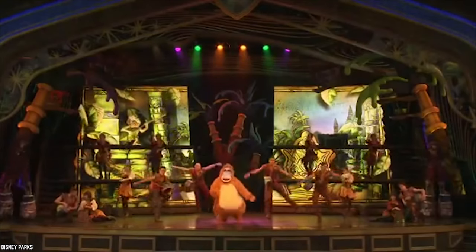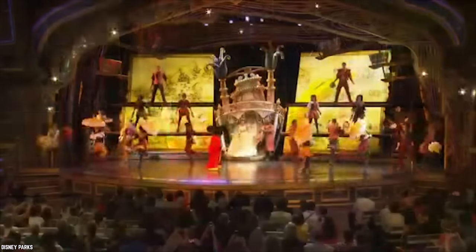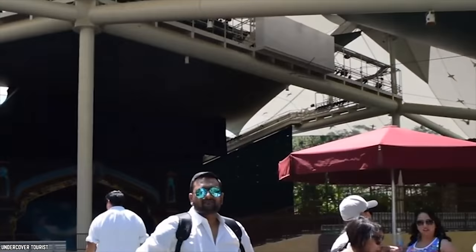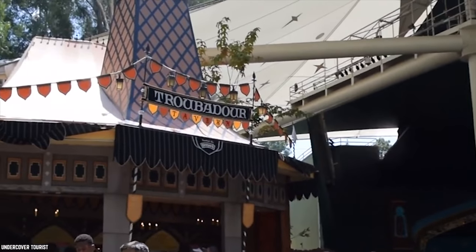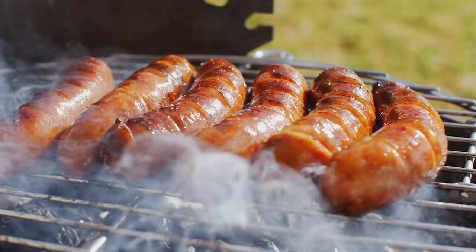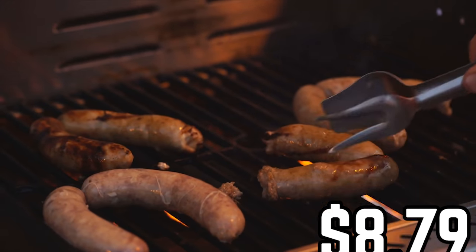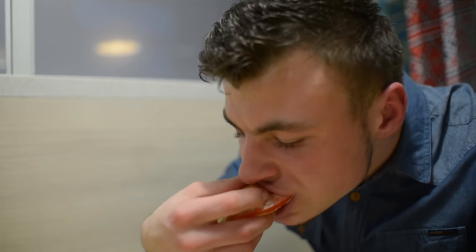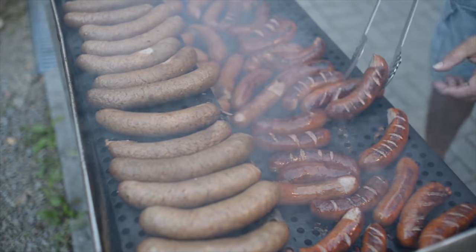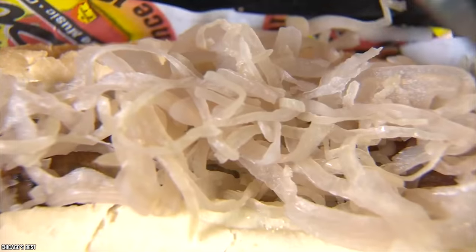Located right next to the Fantasyland Theater that showcases the family favorite Mickey and the Magical Map show, Troubadour Tavern is a slightly hidden gem. It's the kind of place that is easy to miss even as you walk right past it, and the most popular item is the Bratwurst Sausage. Priced at $8.79, the Bratwurst Sausage is affordable, tasty and quite filling too. It consists of the traditional German Bratwurst Sausage placed in a herb and garlic brioche, with a side of hickory smoked bacon sauerkraut.